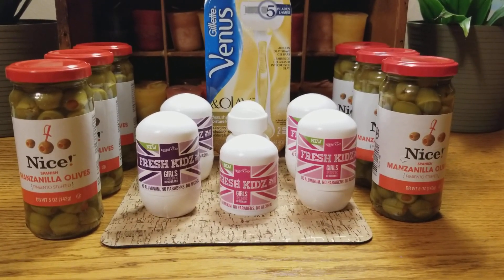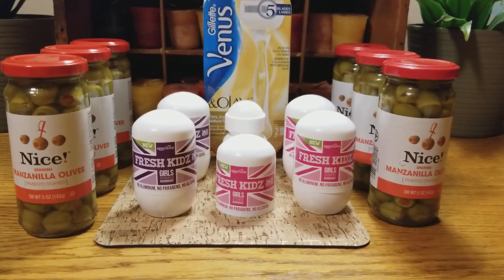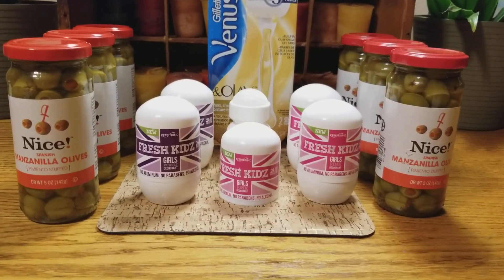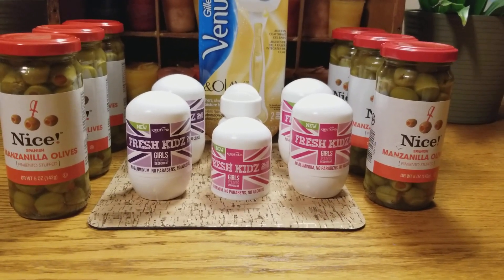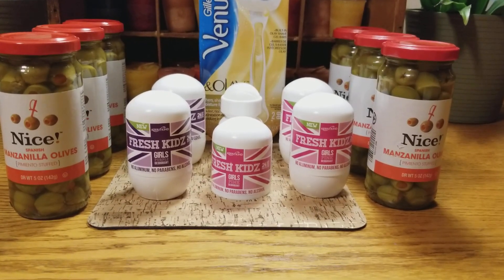So let's talk about the good deals that I got — I was so excited. The olives, we'll talk about those first: 49 cents a piece, they're normally $1.79. They don't expire until 2020, so plenty of time. I grabbed six of them and left two on the shelf for someone else. That's a big savings from $1.79 down to 49 cents, so for six of them I would have paid $2.94.